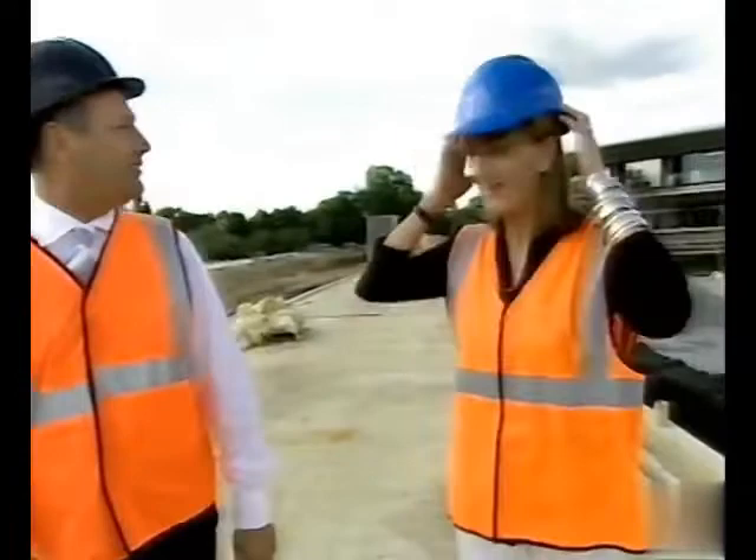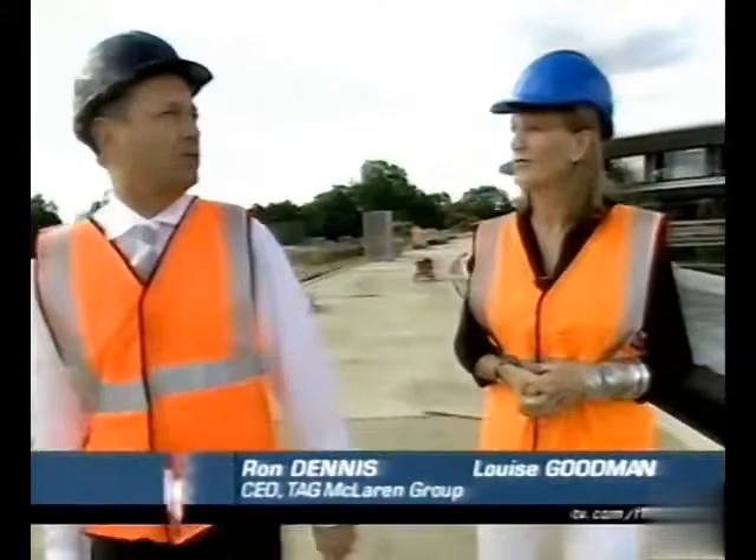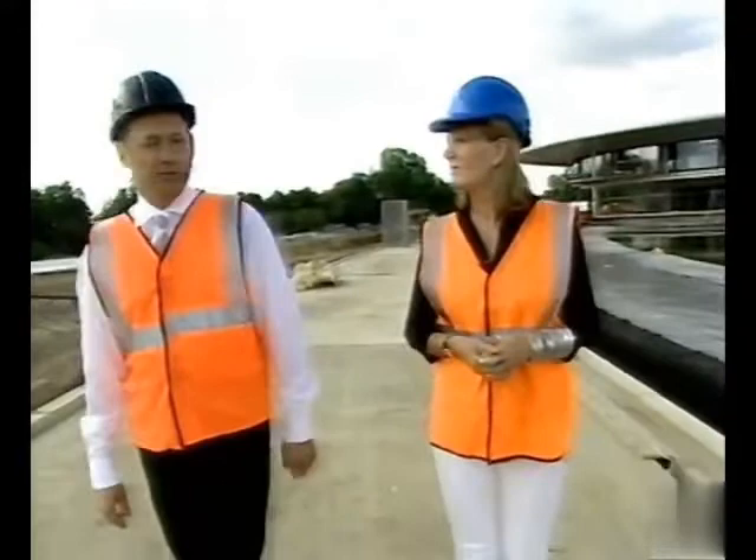It is a building site actually, hence the Bob the Builder outfit. This has really become your baby lately, hasn't it? This is taking up a lot of your time. Well, it's the future of the company and, if I contribute something to the company, I hope it's a bit of vision.